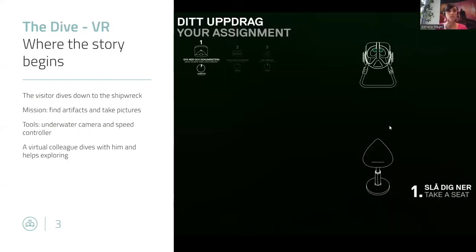The assignment starts with the dive. The dive is the beginning of the story. The visitors put on the goggles and deep dive down into the Baltic Sea towards a shipwreck. They have a mission: to photograph at least three objects with an underwater camera. The tools they have are two handles with controllers, an underwater camera, and speed control. A virtual colleague — a body diver — will join them in this adventure.